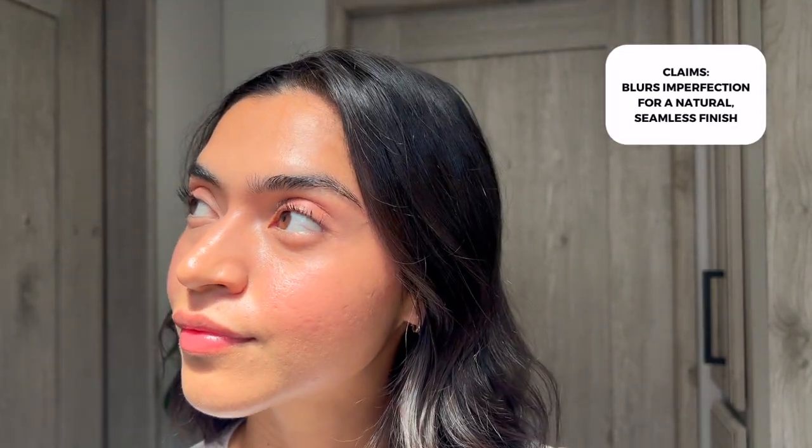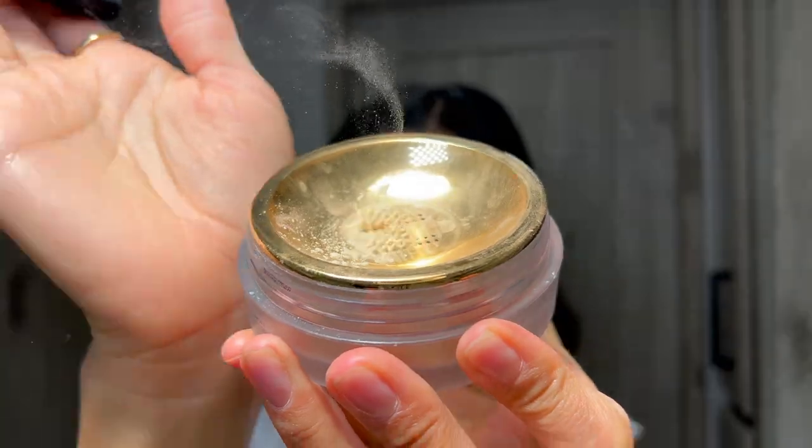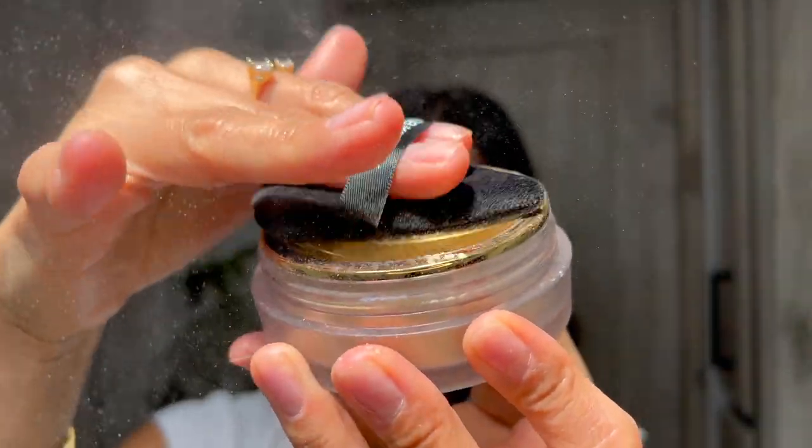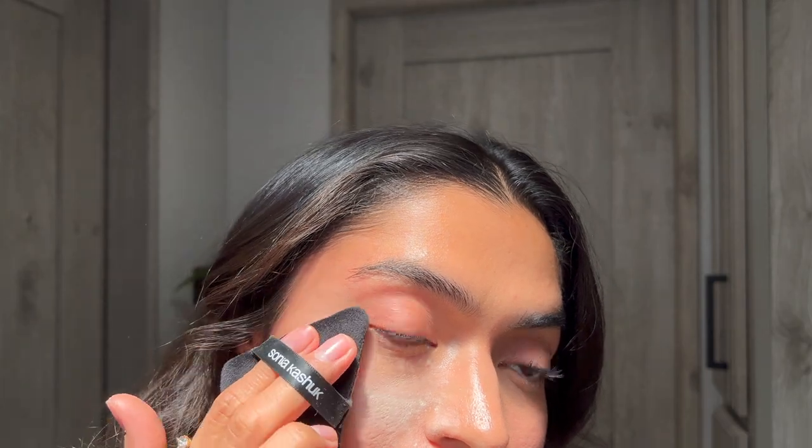The powder claims to be a loose powder that blurs to perfection for a natural seamless finish. You guys be the judge — look at my makeup and see if you think it's giving that seamless natural finish. Keep in mind I do have the spray on top so that might change it a little bit, but I still think it's going for that. You're supposed to use it with a brush and apply it all over your face to set your makeup. I did not use their brush — I used one of those little padding things. I kind of will go in and out with both, but I would use a brush especially because that's how they recommend it.